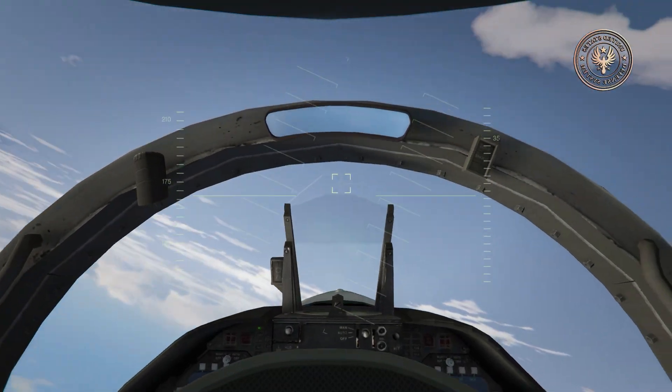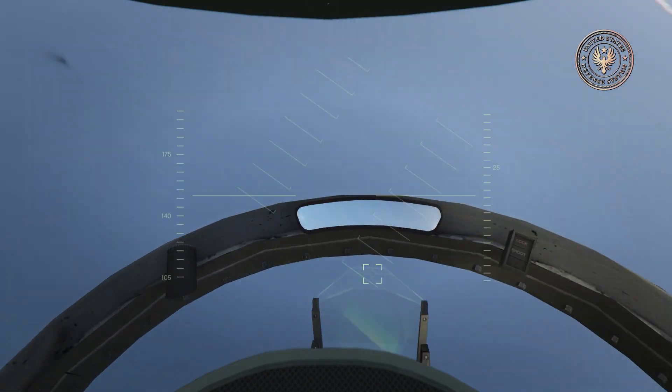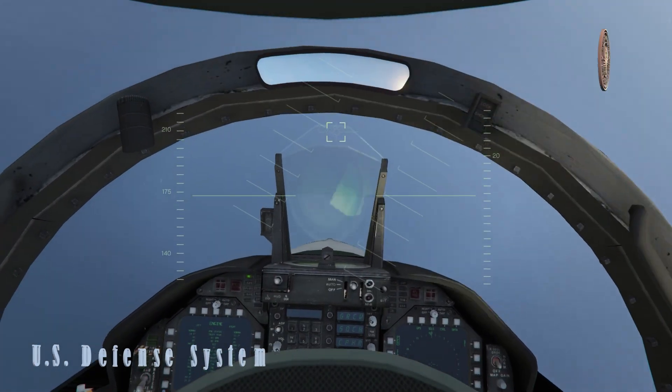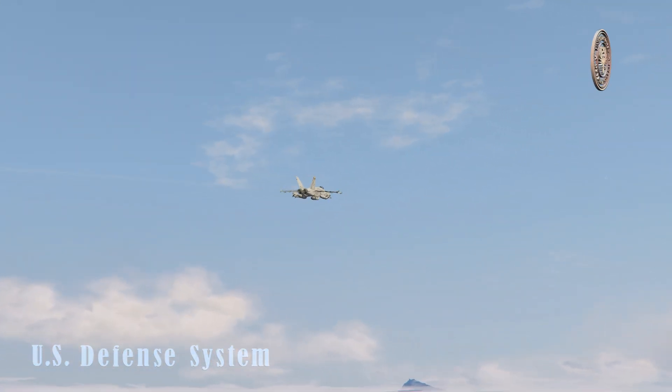The F/A-18F Super Hornet is the two-seat development of the F/A-18E, with the rear cockpit equipped with the same displays as the front cockpit and otherwise configured for alternative combat or training roles.